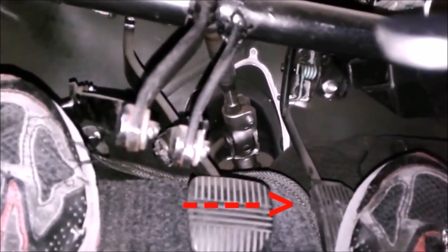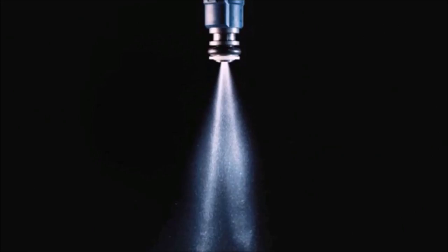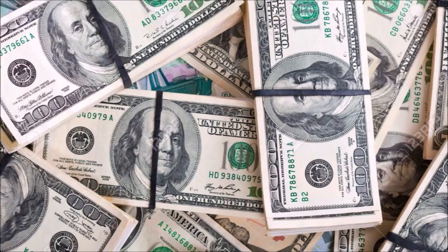You have to press the accelerator very slowly — nothing sudden. Avoid deliberately accelerating and decelerating hard. If we accelerate abruptly and suddenly, the accelerator gives the order to the computer, which via the gasoline pump sends a lot of gasoline to the injectors and cylinders, and that is where the excess expense comes from.